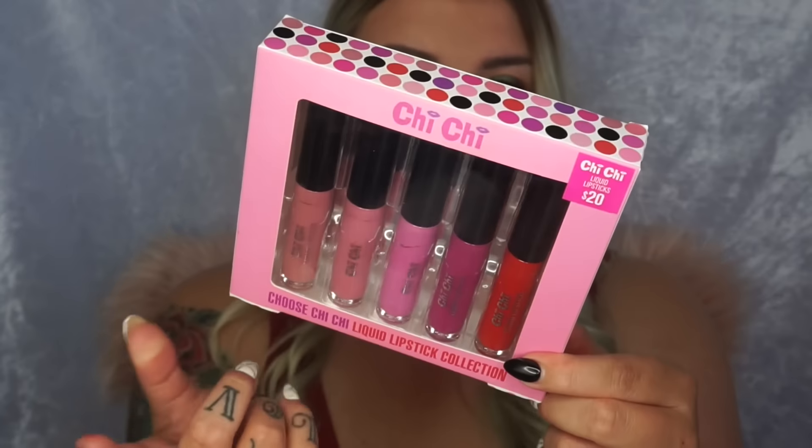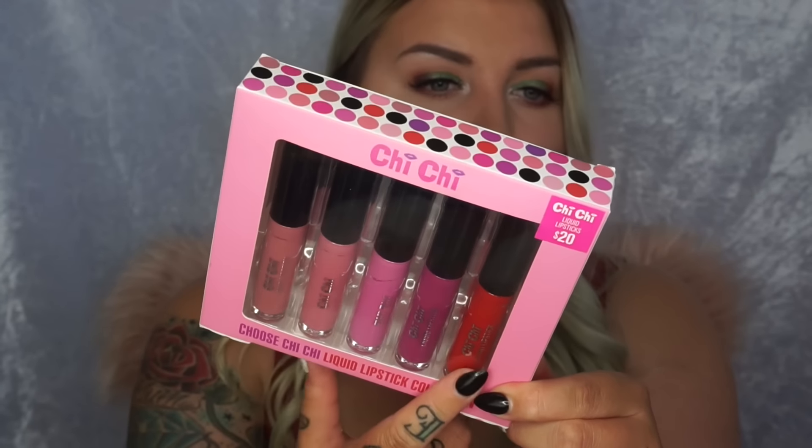Now on to some Chi Chi stuff. I'm going to start with their makeup sponges - honestly great sponges for the price. This set you get four for $15. Singly they're about $6 which is still super affordable. Chi Chi sets are available at Target and Myer, so check those places if you want to pick up these Chi Chi gift sets. Next up is the Chi Chi liquid lipstick set, which retails at $20. You get a nude, two pinks, a berry type of pink, and a red. These liquid lipsticks are great value at $5 each.